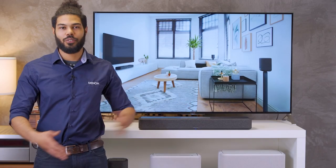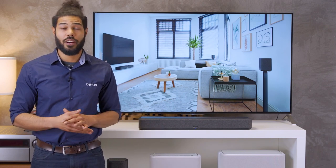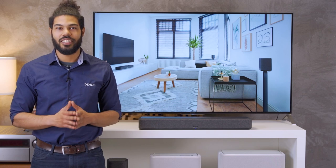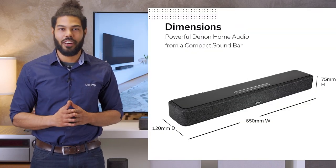Starting with the size compared to traditional soundbars, the 550 is small. So if the area around your TV is limited, no worries. The 550 can fit perfectly and does not bother your interior.